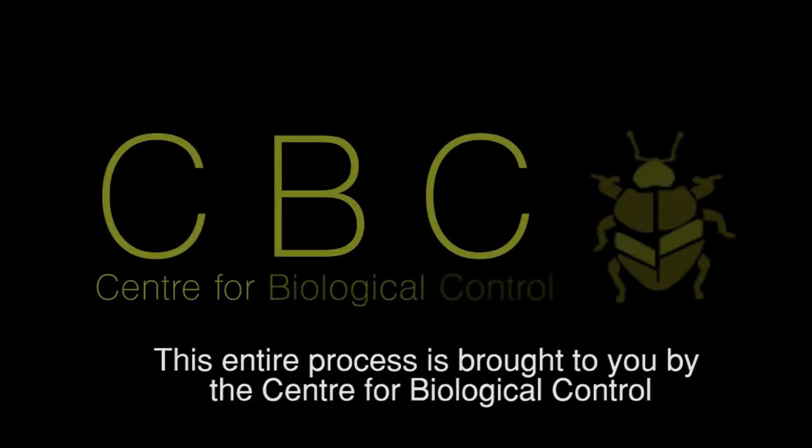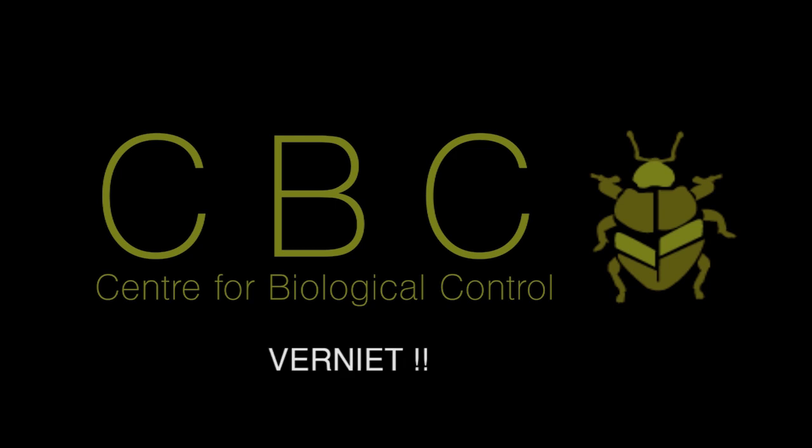All services from the Centre for Biological Control are available free of charge.